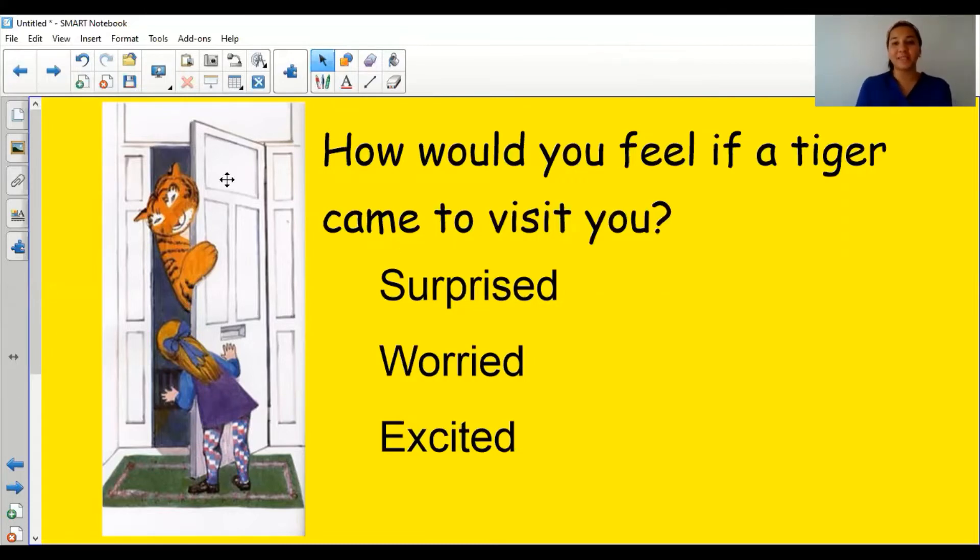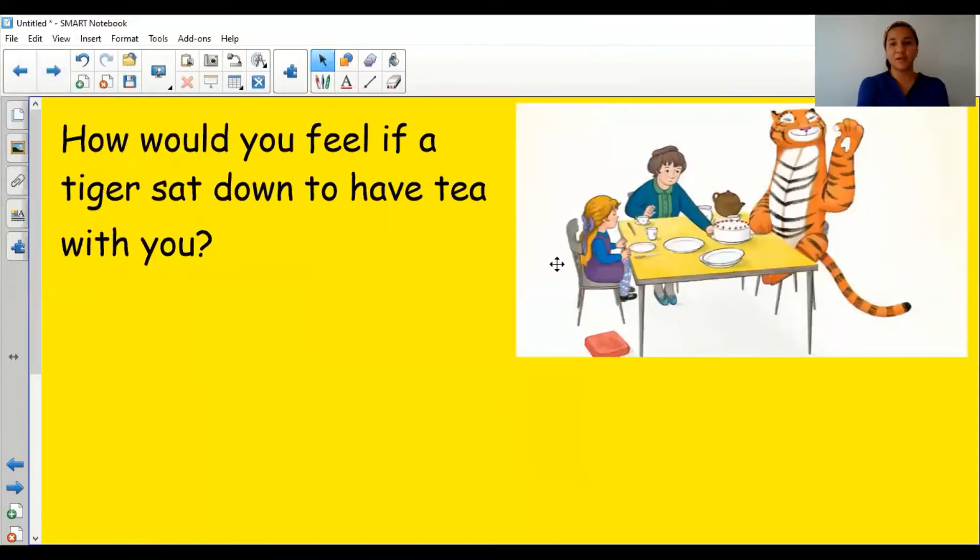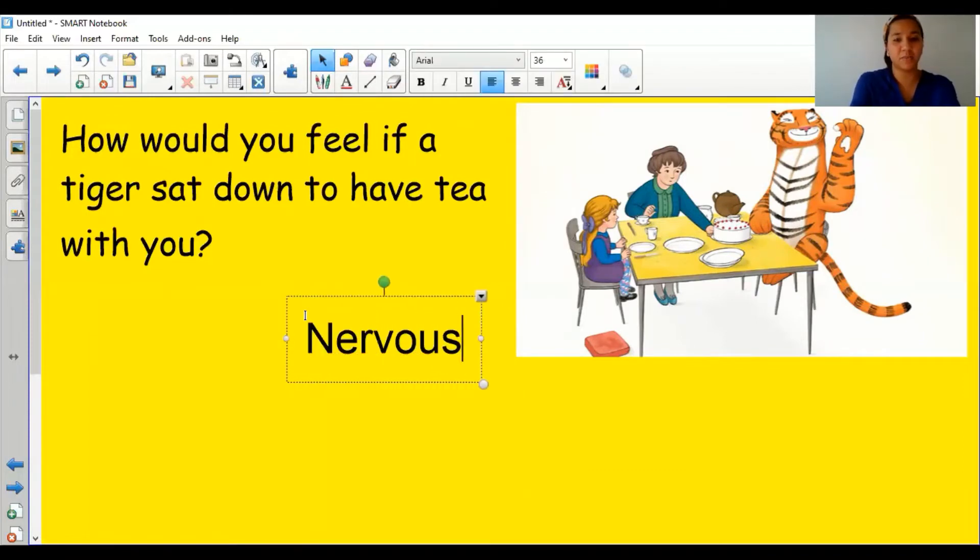Now, once you've practiced some of those faces in your mirror, I want you to look at this picture. This is the picture of when the tiger came and sat down with Sophie and Mum to have some tea. Let's look at Mum's face — how do you think Mum might be feeling? I think she looks a bit worried; she's not quite sure what the tiger will be doing. Can you show me your really worried or anxious faces? I'm also going to write 'nervous' down, because she might be nervous.